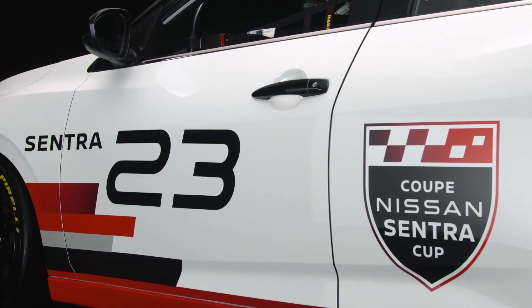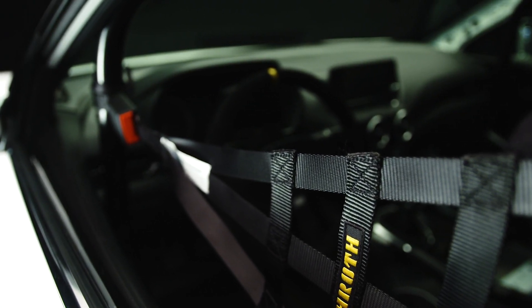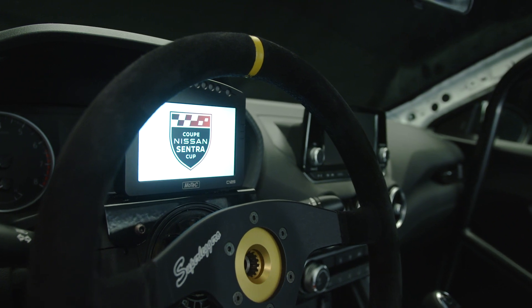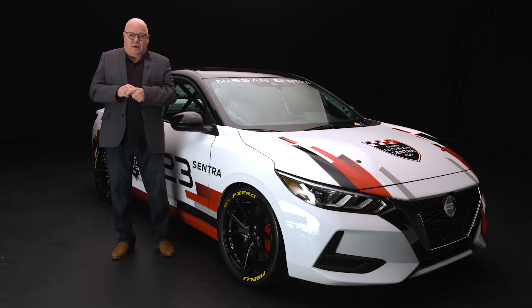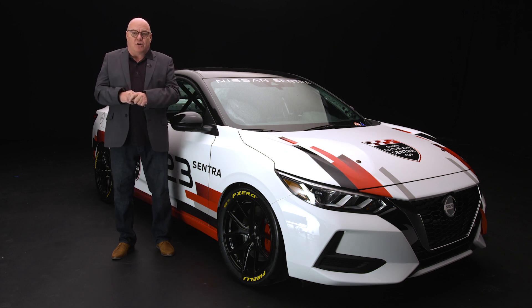The Nissan Sentra Cup is for people who are passionate about motorsport, want to experience all the fun and thrills of racing, but without spending a staggering amount of money — all those who want to experience the rush of adrenaline inherent with racing cars.